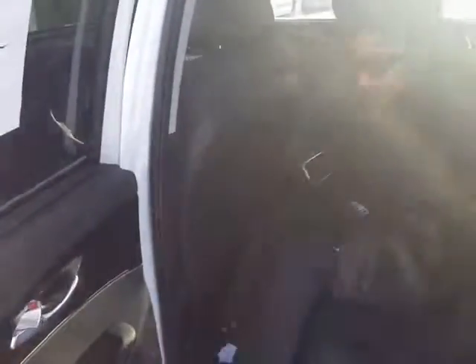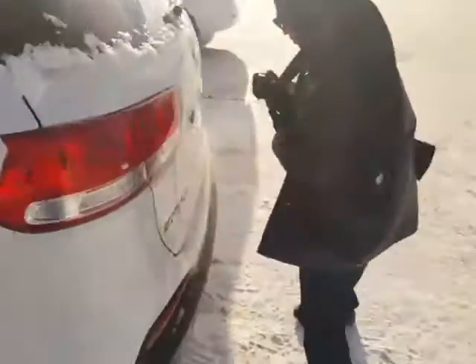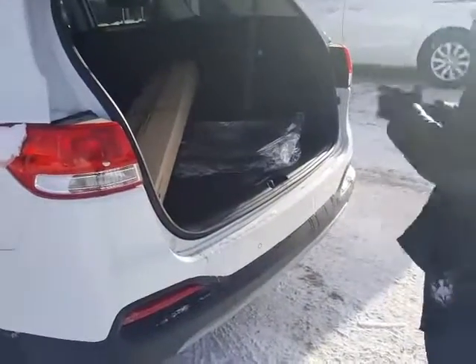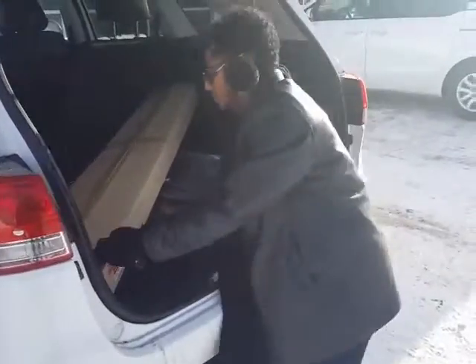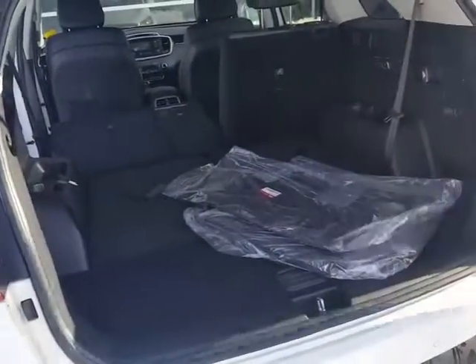Here at the back, you have your USB and AC outlet — so if you have a laptop or so. The seats do completely fold down. This is the V6 7-passenger seat, and I'm going to show you — as well, a cargo cover that comes with it.